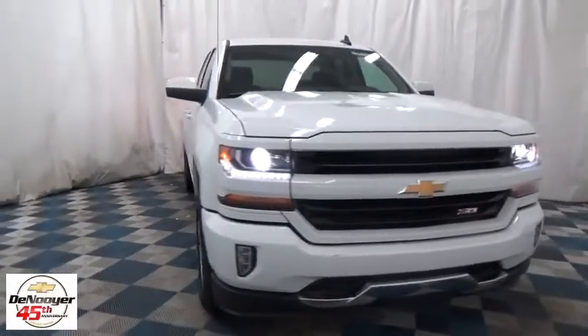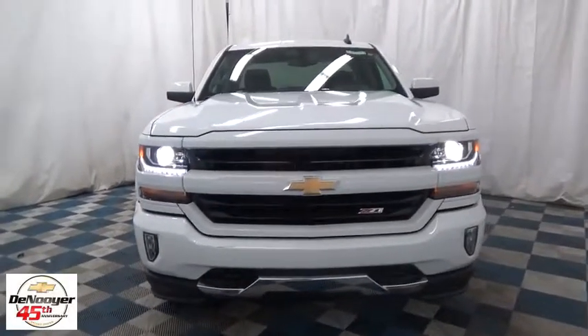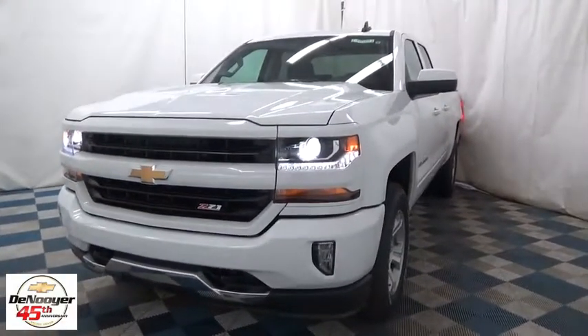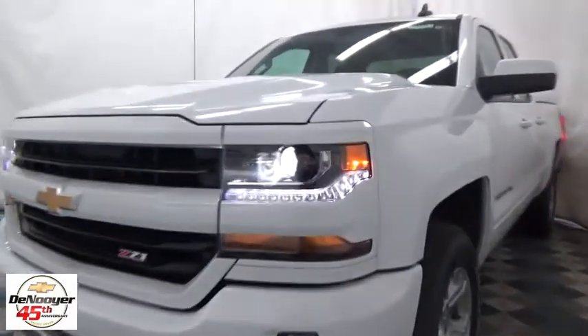The 2017 Chevrolet Silverado 1500. The Chevy Silverado 1500 — this vehicle has less than 100 miles. Here are some of this vehicle's great options.